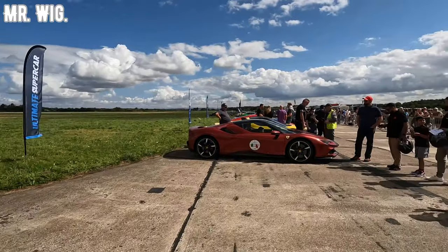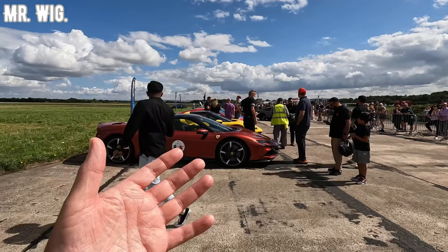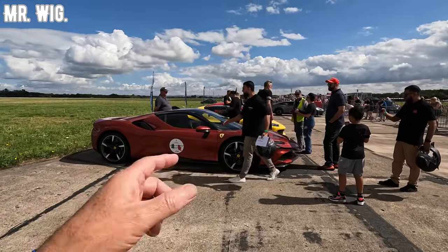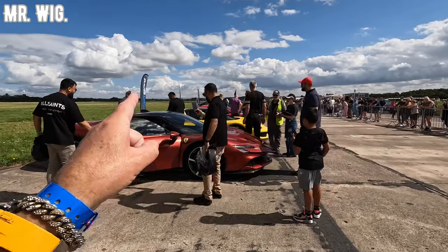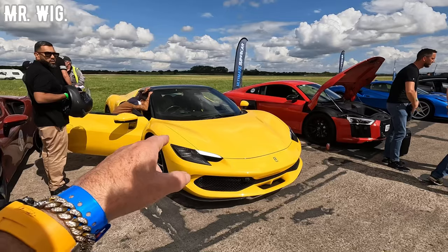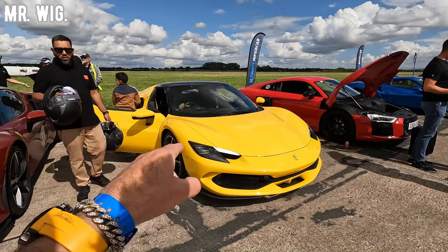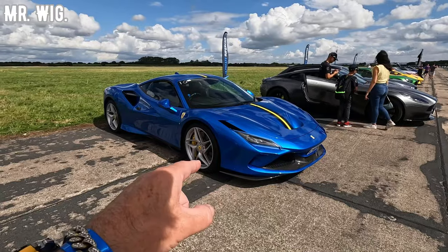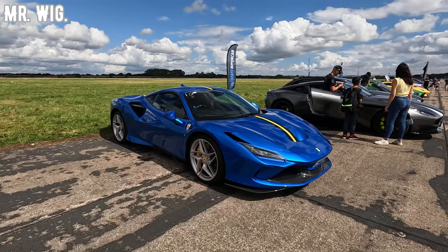Just to remind you, if you are new to my channel, please like and subscribe and support my channel — I will be always very grateful. We've got the Ferrari SF90 Stradale — cool car, I reckon this is very fast. New Ferrari 296. The gentleman inside said he's going to try to reach 200 miles an hour — fingers crossed. This is the Ferrari Pista, capable of 211 miles an hour.